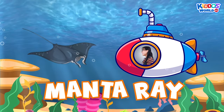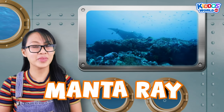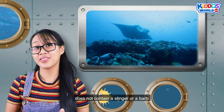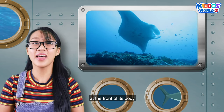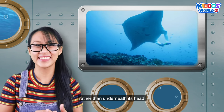A manta ray! Manta ray looks like a stingray, but there are quite a few differences between them. The tail of the manta ray does not contain a stinger or a barb. A manta ray's mouth is located at the front of its body rather than underneath its head.